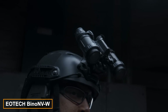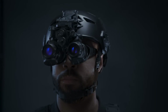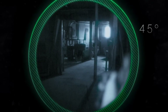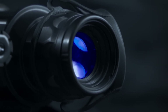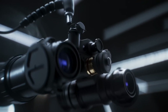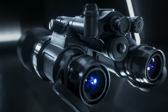EOTech markets its Binon VW Night Vision goggles as ultra-modern, compact, and lightweight — and the features back that claim. With a 47-degree field of vision, these goggles outperform rivals by up to 7 degrees. They are built to endure, capable of surviving one-hour dives to depths of 20 meters. Features include diopter adjustments ranging from +2 to −6, a single AA battery power source, and a weight of just 500 grams. However, all these features come at a steep cost of $4,300.